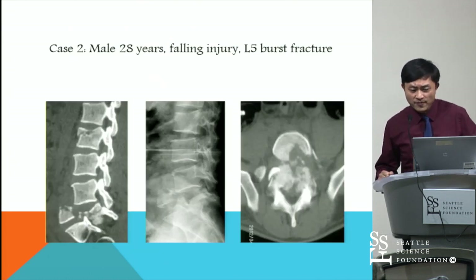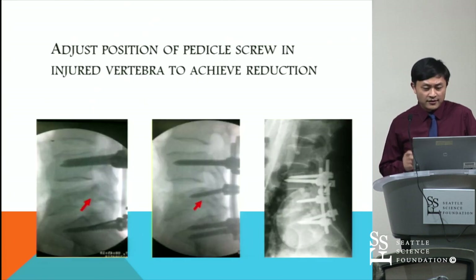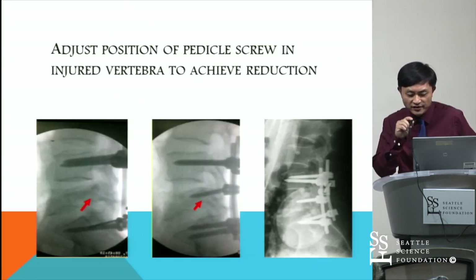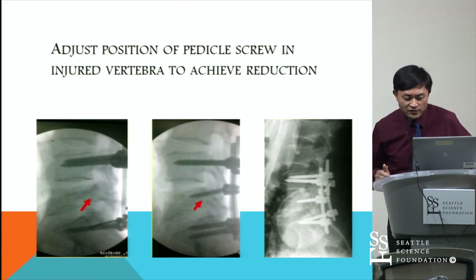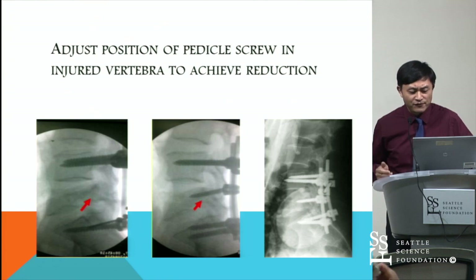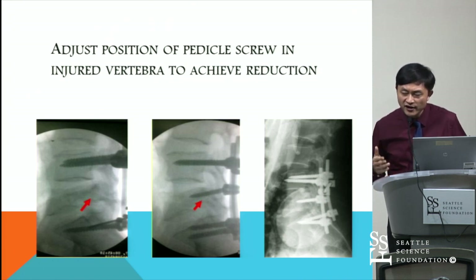Case two: this is an L5 burst fracture preoperative x-ray. When we inserted four pedicle screws on the adjacent levels, we could achieve better reduction. However, the posterior wall of the fractured body was not ideal. This was one of our earliest cases.